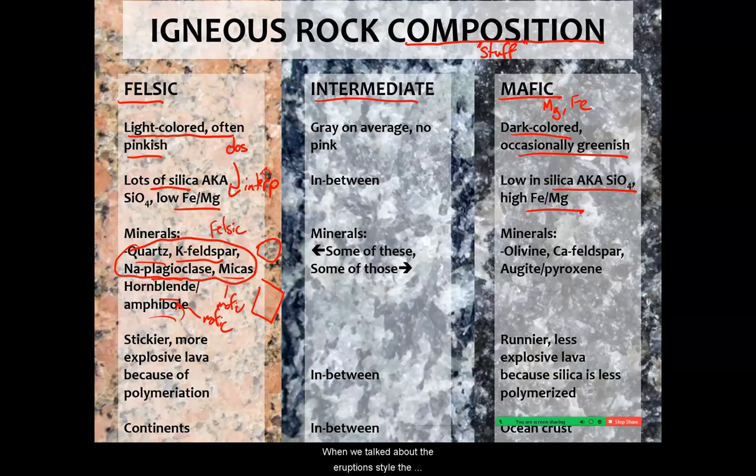When we talk about eruption style, composition is a key element, because stickier, more explosive lavas are formed by the felsic minerals because of polymerization. The silicate tetrahedra stick together, making the lava stickier — it can hold back more explosive force until it finally breaks, so when those eruptions do happen, they can be catastrophic. Felsic rocks tend to be most prevalent on continents and make up the continental crust.